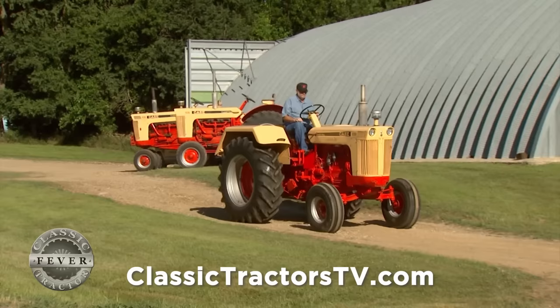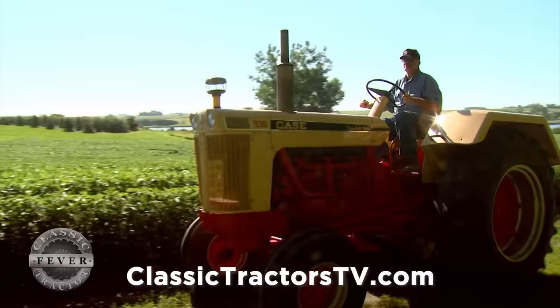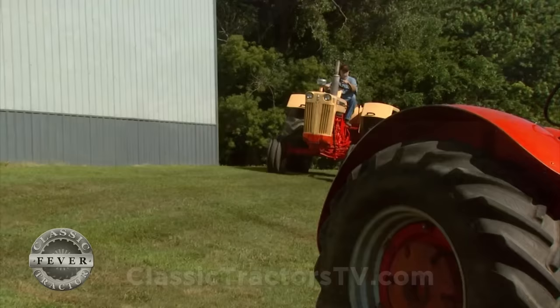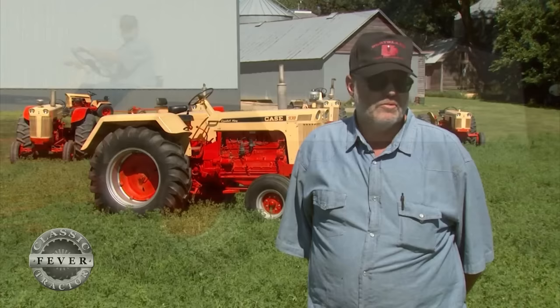Check out this flambeau red and desert sand beauty that's part of John's collection. It's a 1967 Case 930 LP Comfort King Wheatland, in near perfect original condition, which makes it one of the most desirable Cases in the country. What makes it the most rare is that it's still all original with like 1,080 actual hours. A lot of people have a hard time believing it has not been restored until they really look close at it.